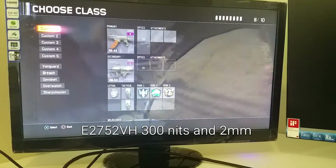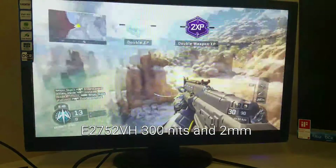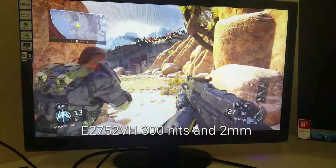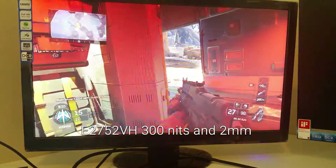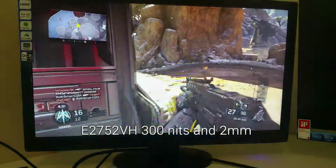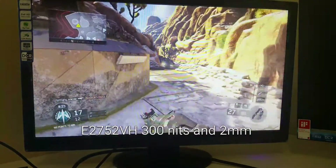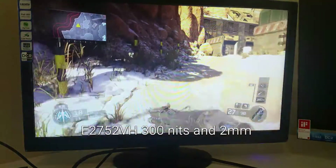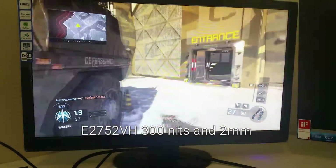Now we're back with the E2752VH, and I've added the picture boost to this one. So now you can kind of see the difference in gameplay with the much brighter screen. And again, this one is 300 nits brightness while the other one is only 250 nits. This one has the 2 millisecond refresh rate, so in theory if I'm playing against people that are just playing on TVs, I'm going to have a competitive advantage against them because things are going to move a lot faster for me.